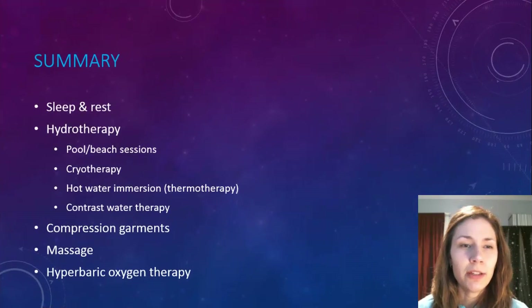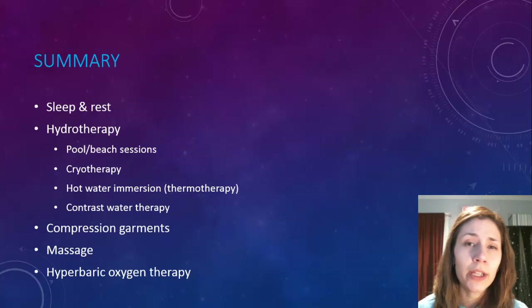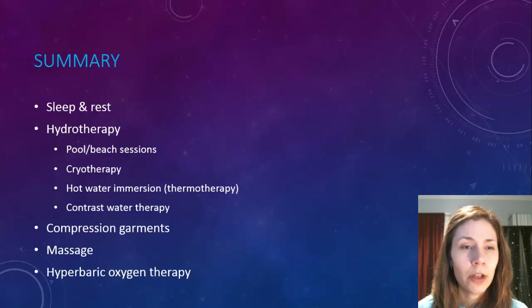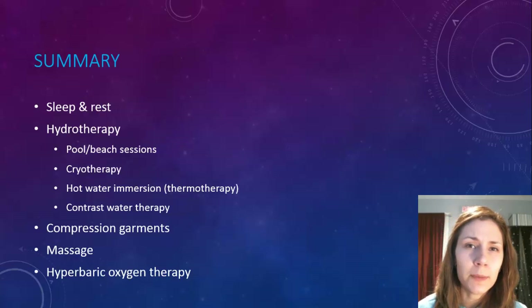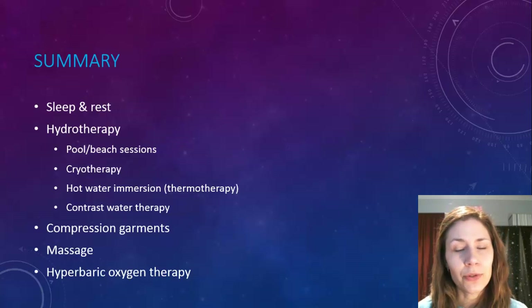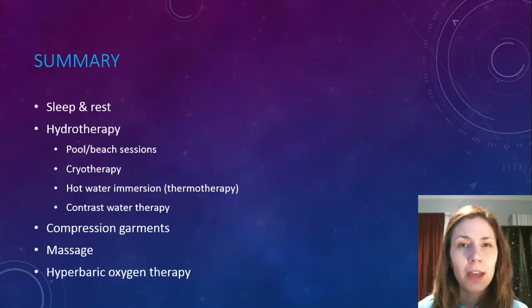In summary, there are several physiological recovery strategies athletes can employ, with some working better depending on the type of athlete and sport. These include sleep and rest; hydrotherapy — covering pool and beach sessions, cryotherapy (cold), thermotherapy (hot water immersion), and contrast water therapy (hot and cold combined); compression garments to aid circulation; massage; and hyperbaric oxygen therapy.